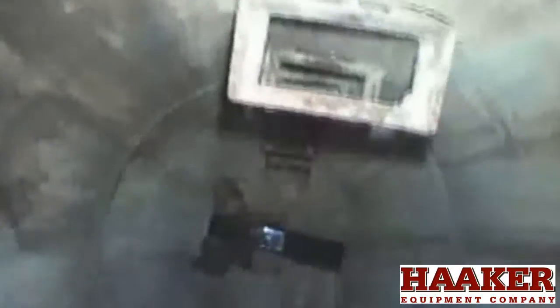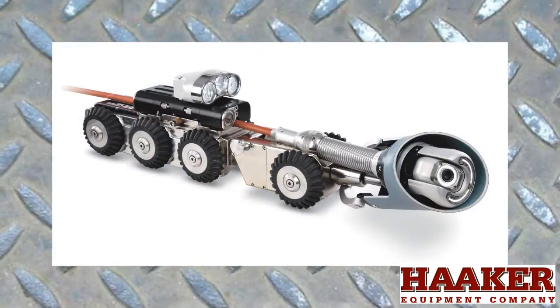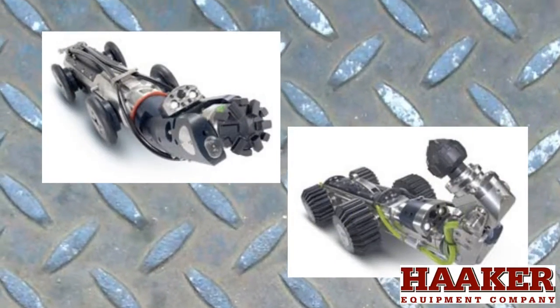Haker Equipment Company is a full-service distributor of manhole cameras, zoom survey cameras, robotic crawlers, small pipe push cameras, inspection vehicles, and inline robotic pipe cutters.